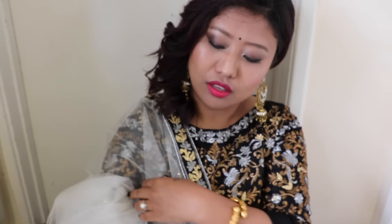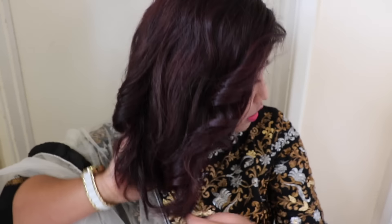I hope you guys enjoyed watching this get ready with me video. If you did, please don't forget to like, comment, and subscribe. I'd also like to thank all of you who have already subscribed — I just crossed 2,000 subscribers, which is insane! Thank you so much for your support, keep supporting, and I'll see you guys in my next video. Bye!